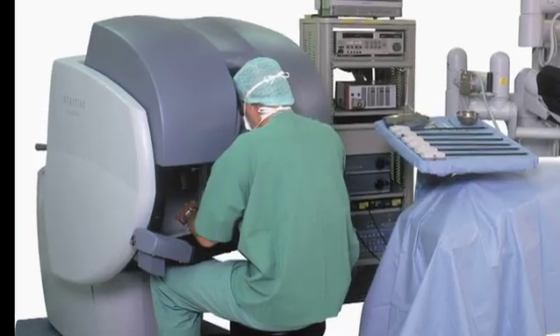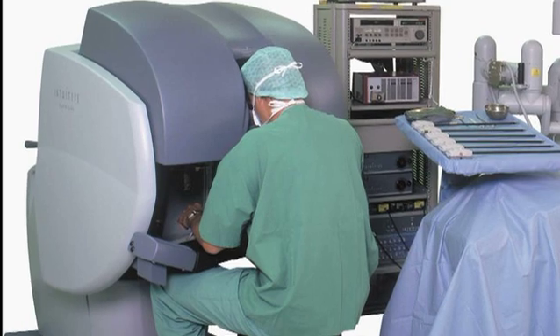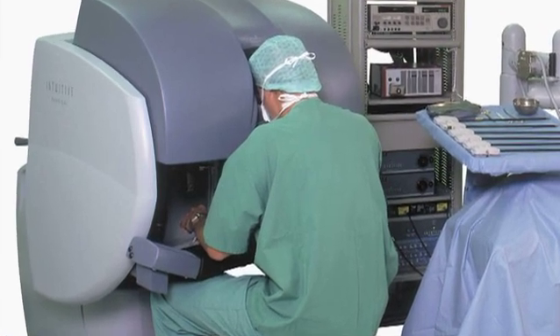It also allows the physician to have a three-dimensional view in the console and allows the physician to have more dexterity and allows them to do delicate dissections that you can't do with open or straight stick laparoscopic surgery.